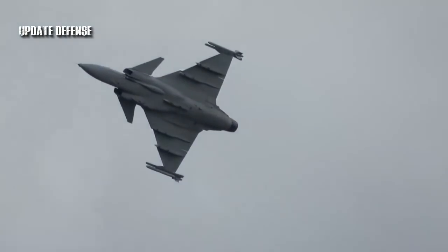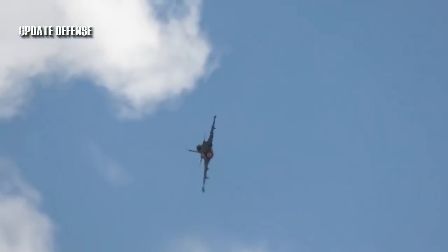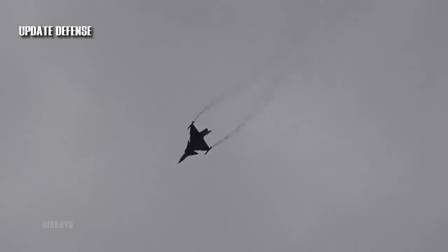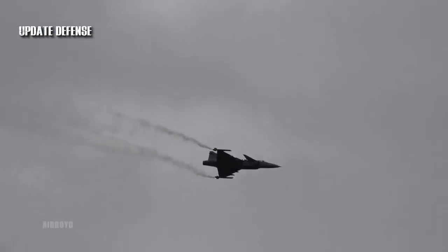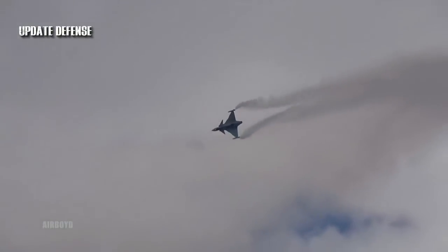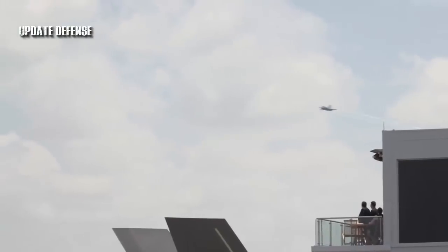Cost of operations. It seems that the Gripen's design for operating in dispersed locations also helps it have a lower cost per flight hour (CPFH) than other aircraft of similar capability. Getting values for CPFH can be a bit tricky, since there is no standard way of computing it — hence values could vary a lot, sometimes even from the same source. The defense publication Jane's did try to standardize the computation of CPFH for different aircraft through a study where they considered the same factors: amount of fuel used, cost of pre-flight preparation and repair, scheduled airfield-level maintenance, and associated personnel costs — arriving at what they call basic CPFH.